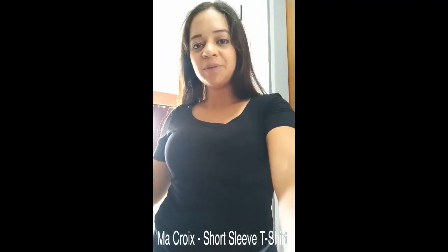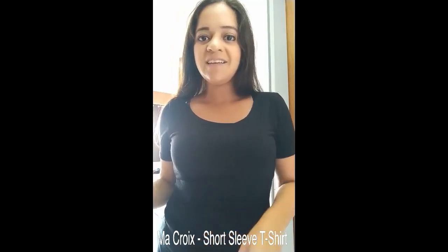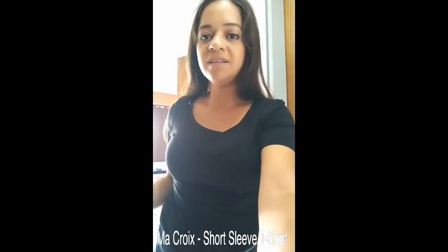Hey guys, this is an in-hand review of a product. Today I have the Macrox women's crew neck short sleeve crop top. It is 60% cotton and 40% modal. It is perfect for carrying on daily tasks inside and outside. It's very comfortable and fresh — the fabric is so soft that you're going to fall in love with it.